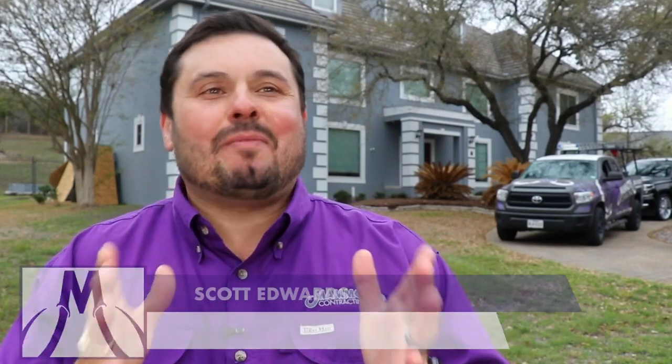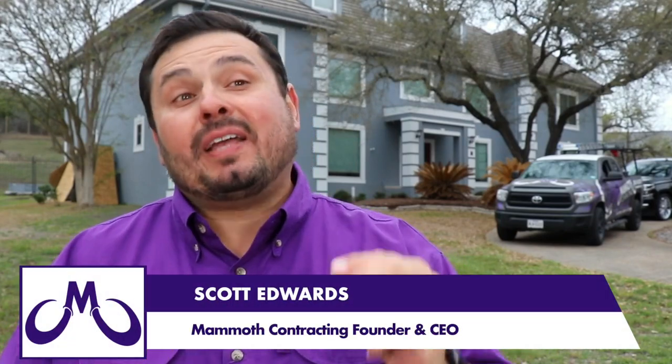Hey there, San Antonio. This is Scott from Mammoth Contracting. Today we're in the Dominion. I want to show you what hidden damage looks like on your roof system, so pay close attention.